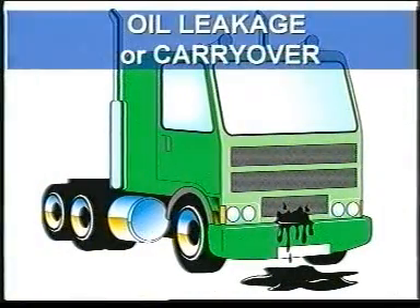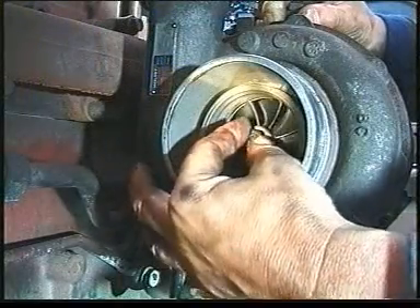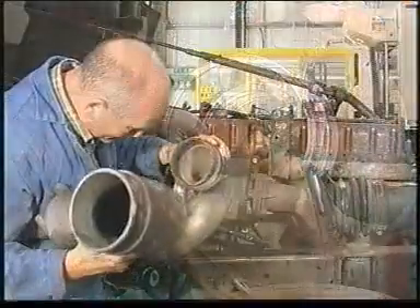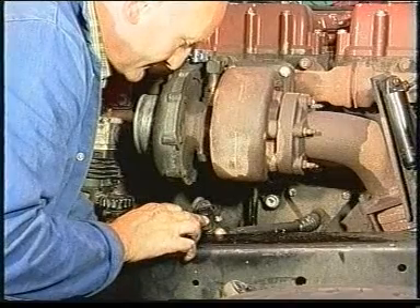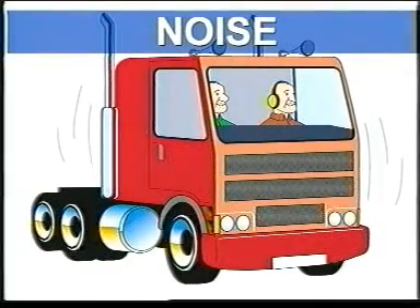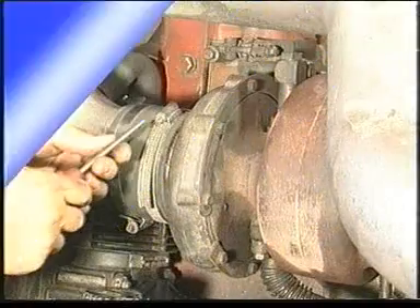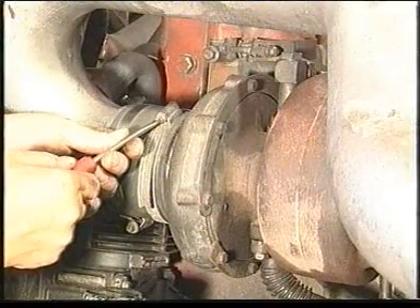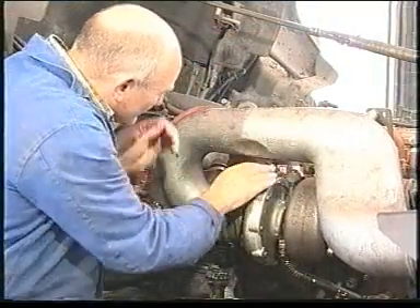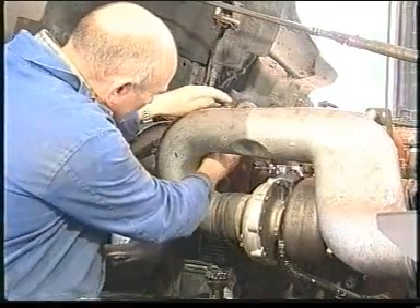If the problem is oil leakage or carryover, again check the turbocharger rotation and clearances, and check for restrictions in the air intake and oil drain. If the problem is noise, listen carefully and try to identify how it sounds. If it is a loud cyclic knock or surge, check the compressor intake and outlet for restrictions. If it is a high-pitched screech, scream, or howl, check for exhaust gas or compressed air leaks.